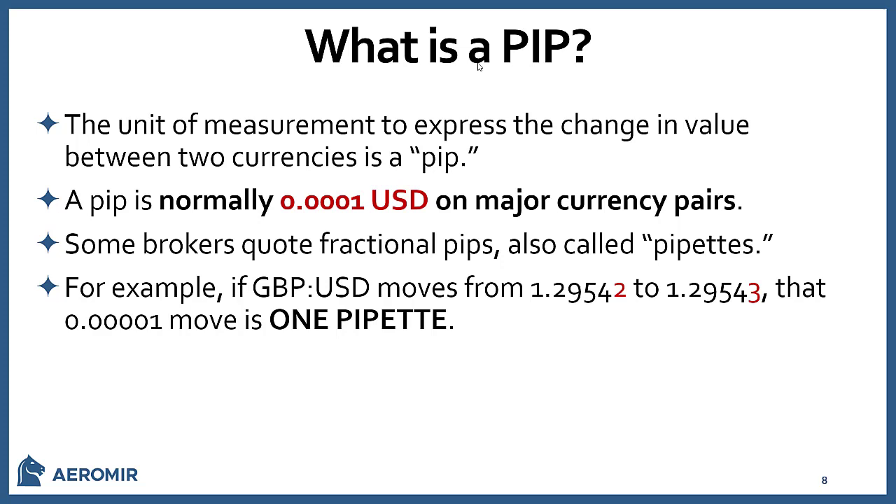In Forex, people talk about pips. A pip is a unit of measurement expressing the change in value between two currencies — that's one increment, like a tick. Normally it's one ten-thousandth of a dollar: 0.0001. Some brokers quote fractional pips called pipettes. For example, if the British Pound/U.S. Dollar moved from 129.54.2 to 129.54.3, that's one-tenth of a pip — that would be one pipette.